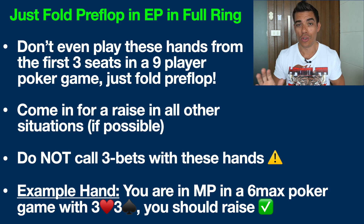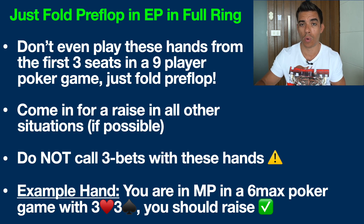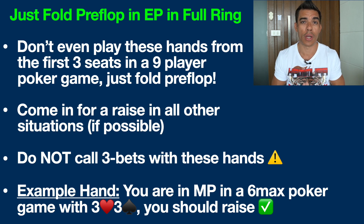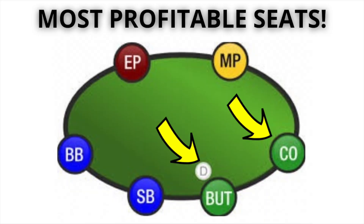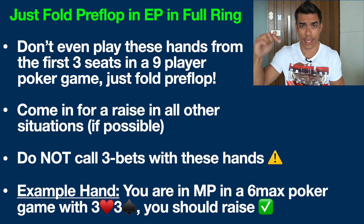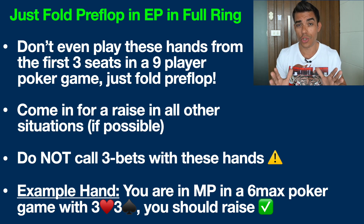Let's jump into an example. You are in middle position in a six-max poker game. We already talked about how we're going to play small pocket pairs from every single seat in a six-max game. You have pocket threes — three of hearts, three of spades. What should you do? You should raise. Now let's flip the script and say that you're in middle position and somebody has already raised it in early position — you should call a raise in that situation.